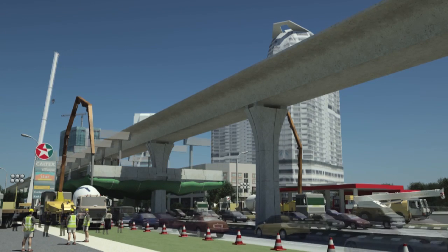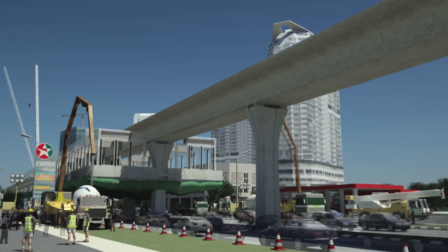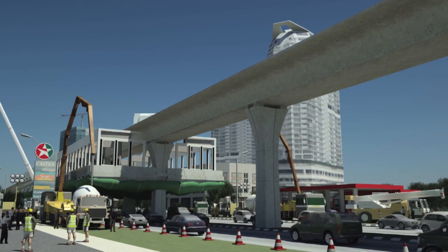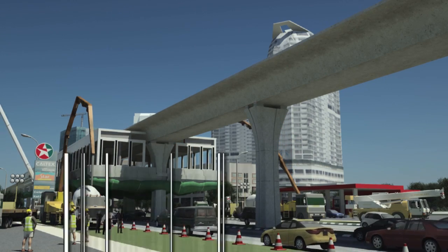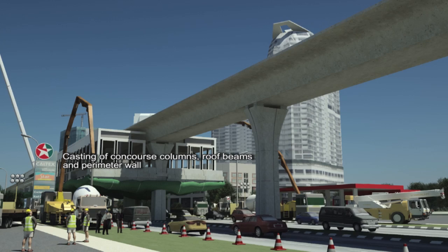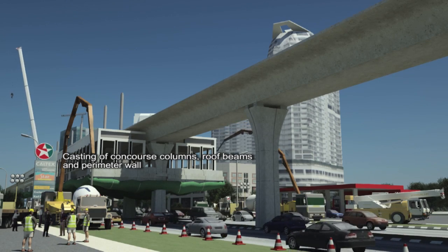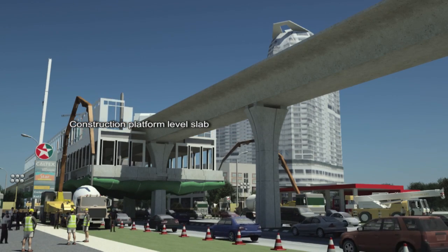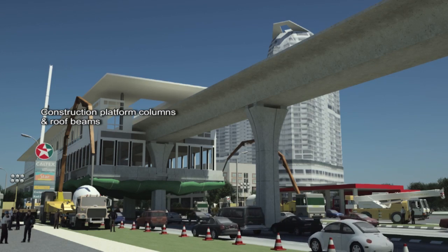The concourse level slab will be cast with concrete delivered by concrete mixer trucks from an approved batching plant and placed in position by concrete pump trucks. Further station construction activities continue above concourse level with traffic safely flowing underneath, and construction of the elevated station continues until completion without further disruption to traffic flow.